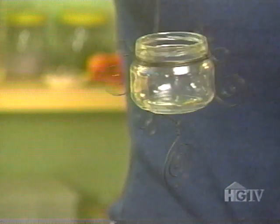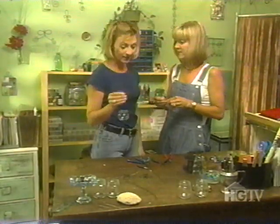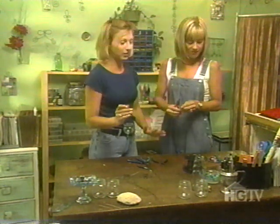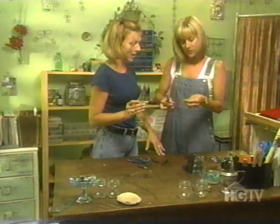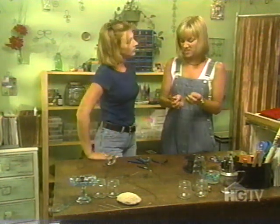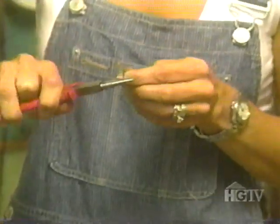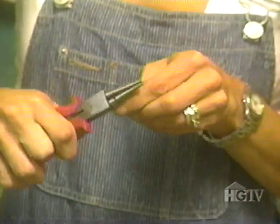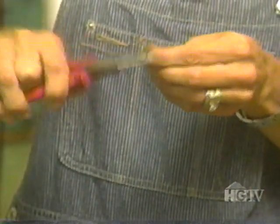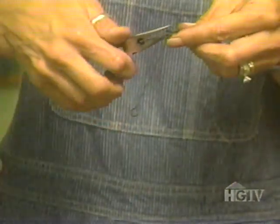The next step is to make a chain to hang the lantern. Remember those scraps of wire? We're going to make a chain out of them — we don't throw away or waste anything around here. Take a piece of wire, straighten it to four to six inches — however long you want depending on where you're hanging it. To make the chain, create two eye hooks on either end of a piece of wire, then link the chains together with your pliers.